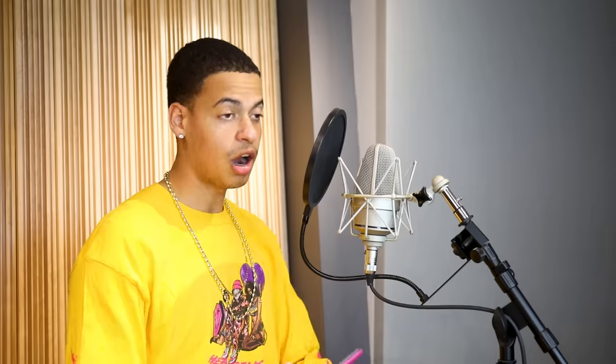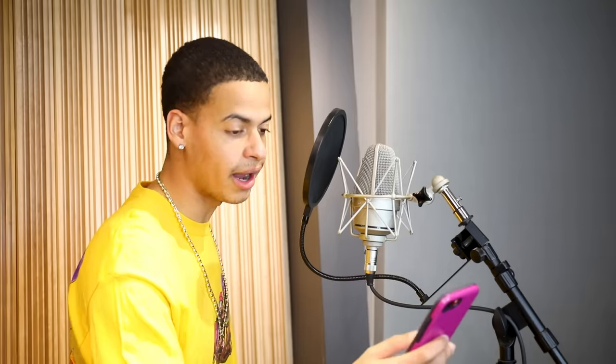The rapper who plagiarizes. — All right man, we good to go? Let's get it, I'm going to just punch you in. Here we go. [Rapping] I might be too strung out on compliments, overdosed on confidence, started not to give a fuck and stop fearing the consequence. — Whoa, dude. What's the problem? — That's Drake.